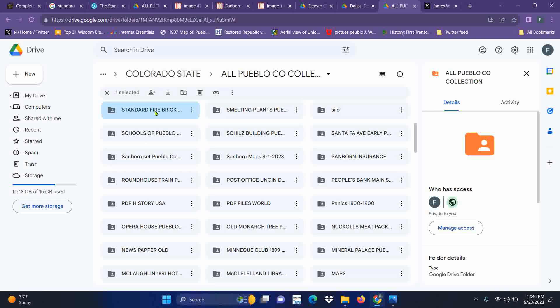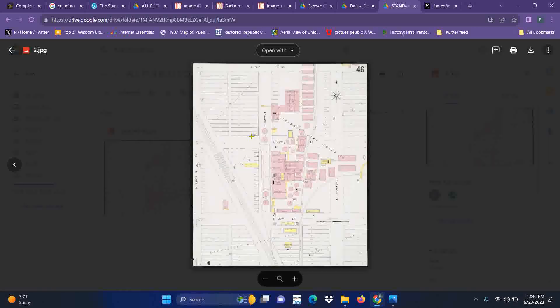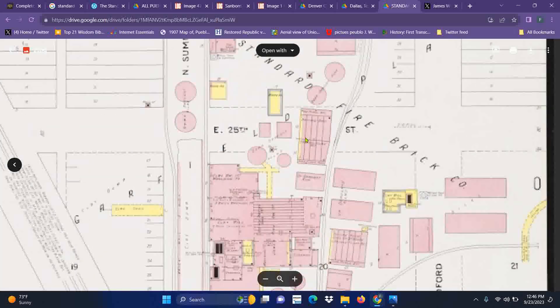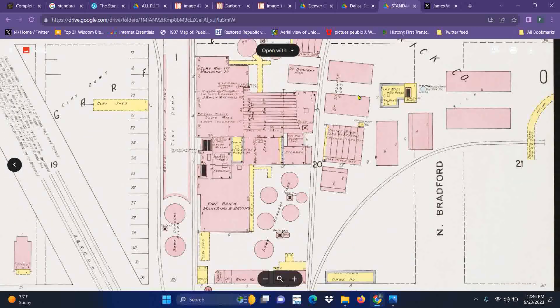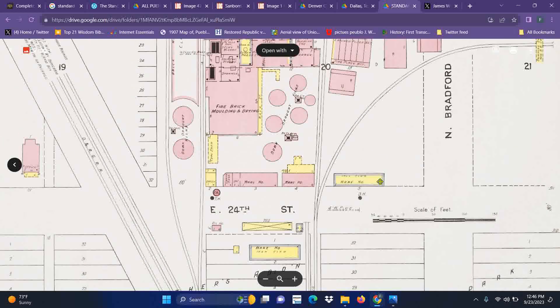This is the Standard Fire Brick Company. This is what I was able to collect — these maps — because they're the only things I could find that showed the layout of the fire brick plant. You can see this is a huge operation; it takes up three city blocks, if not four.